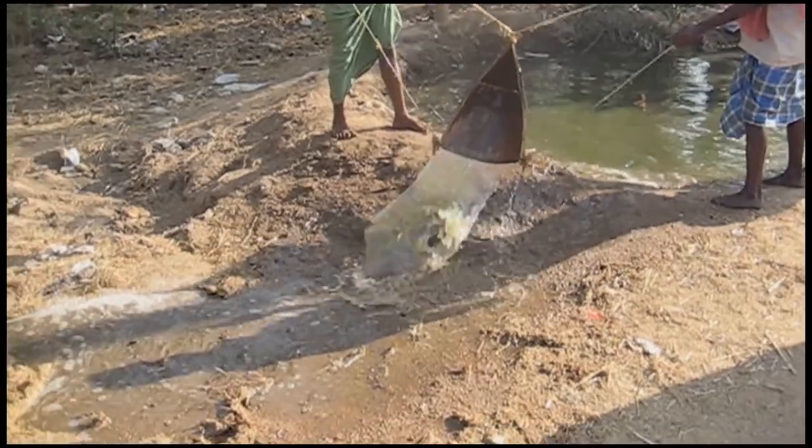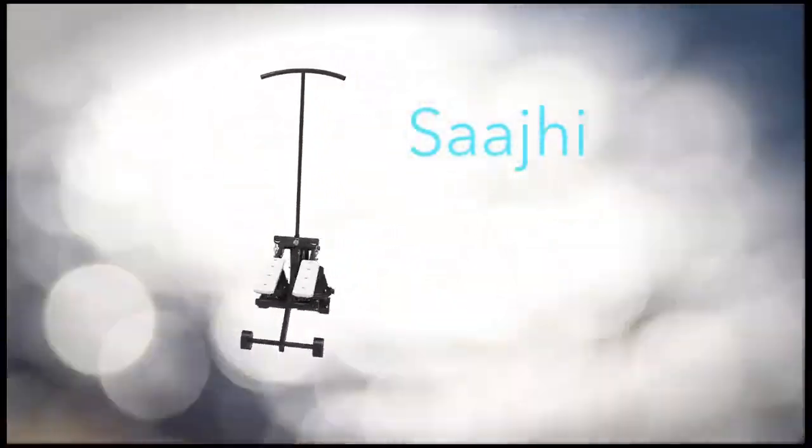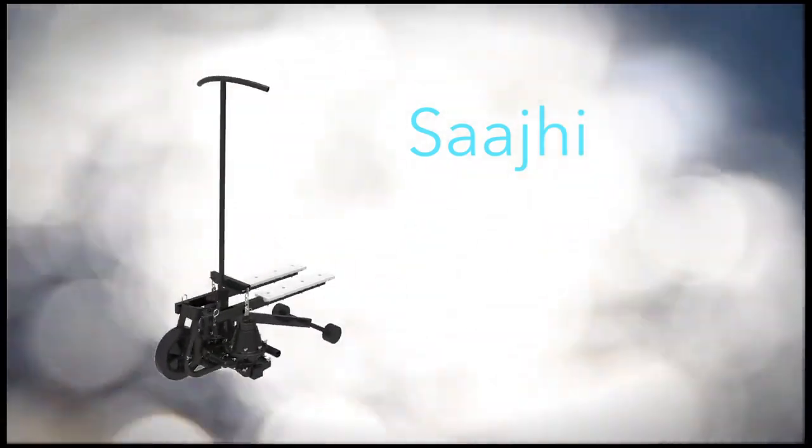The solution? Saji. An affordable, human-powered stepping pump for smallholder farmers.